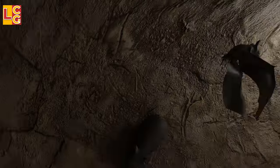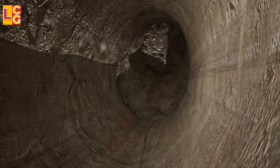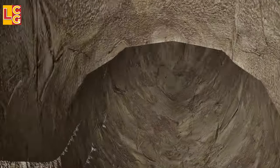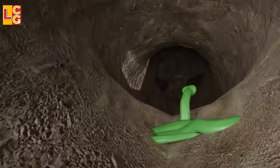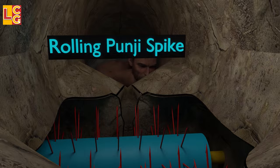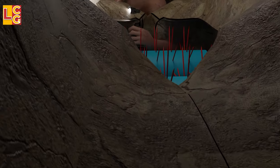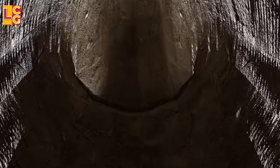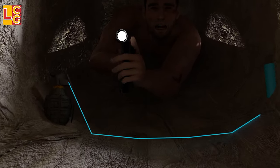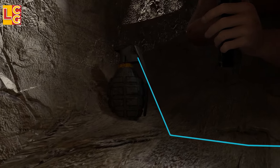There are insects and animals that naturally live in the tunnels that distract the tunnel rat's focus, such as poisonous centipedes, rats, spiders, ants, and even bats. If the first level is already scary and triggers severe claustrophobia, the second and third levels are even worse. It's still possible that there are traps such as a rolling punji spike — if the tunnel rat gets stuck, it will surely cut off his arms or legs. There can also be a grenade trap; if the tunnel rat is not careful, he will hit the trip wire and it will explode immediately because it has no safety pin or delay element.